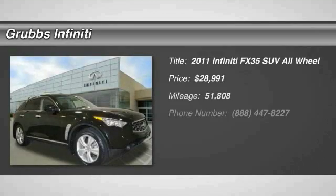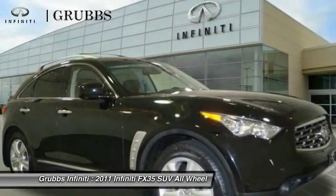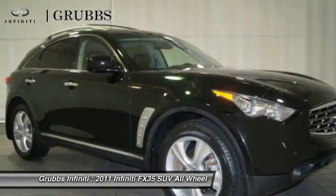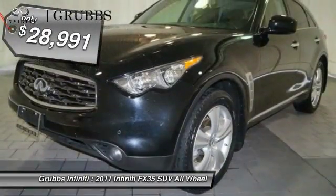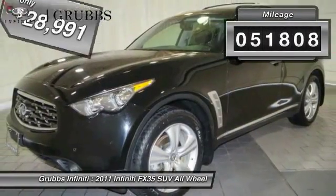The 2011 Infiniti FX35. The FX stands out with bold styling, an eager powertrain and responsive handling. The 3.5 liter V6 provides plenty of power and 18 miles per gallon overall and is priced below $30,000. This vehicle has less than 55,000 miles.